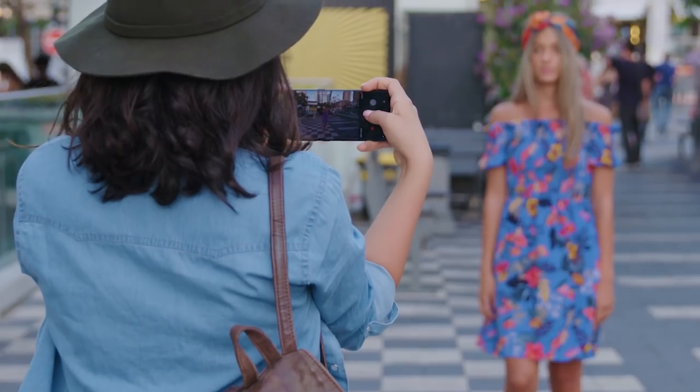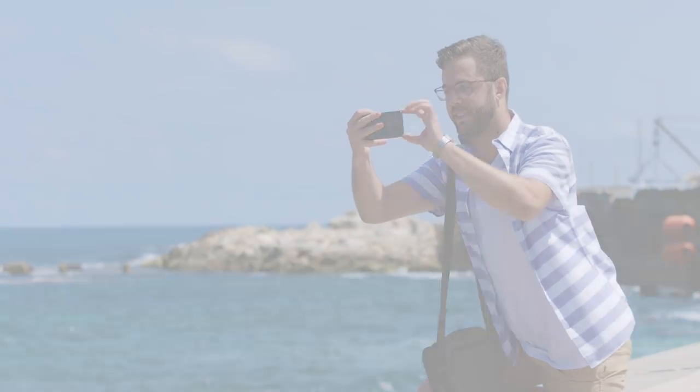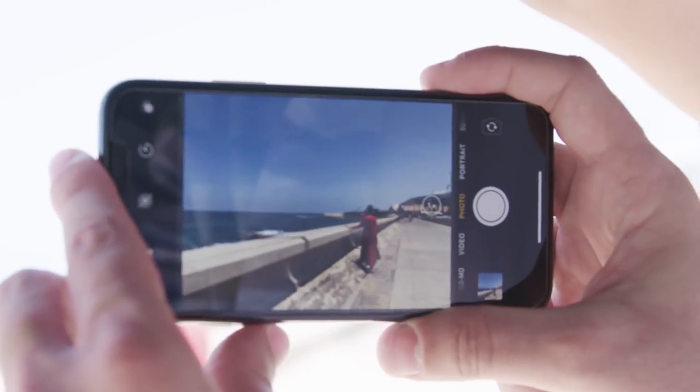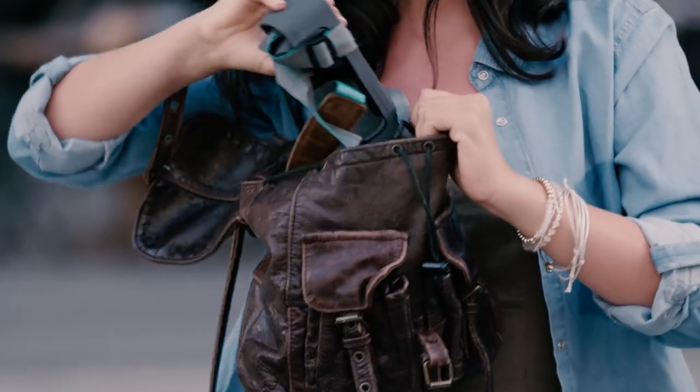A great photographer sees all the details in a frame and knows exactly how to create a captivating composition and what to focus on. This is Oco, a phone camera enhancer that will let you become a great photographer by immersing you in the photo.